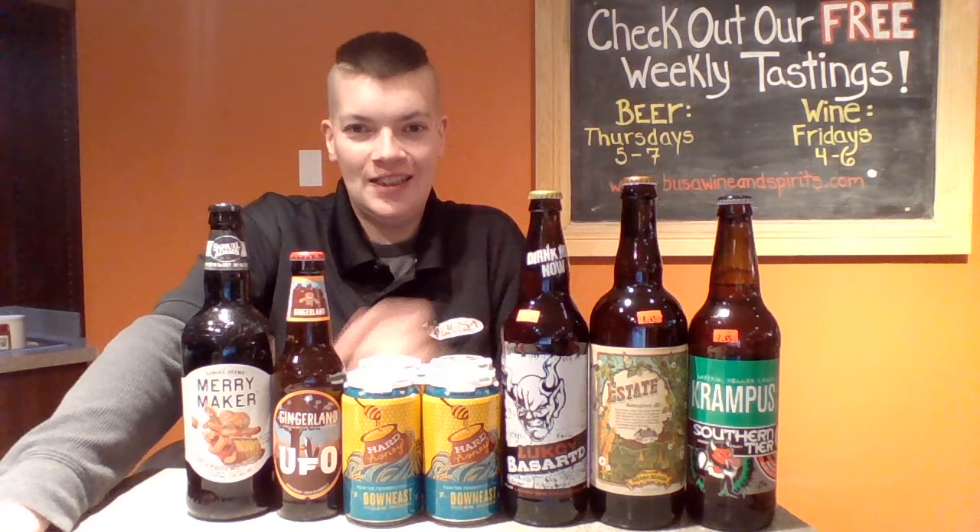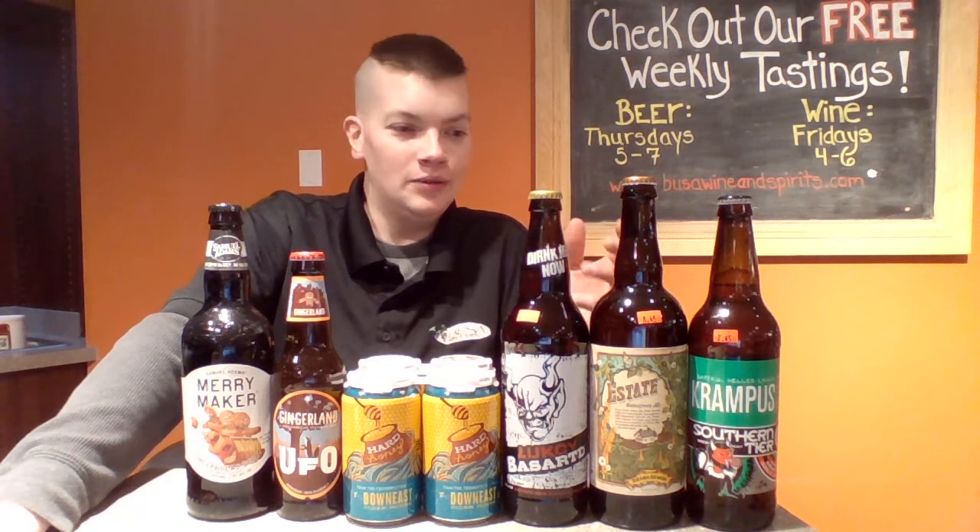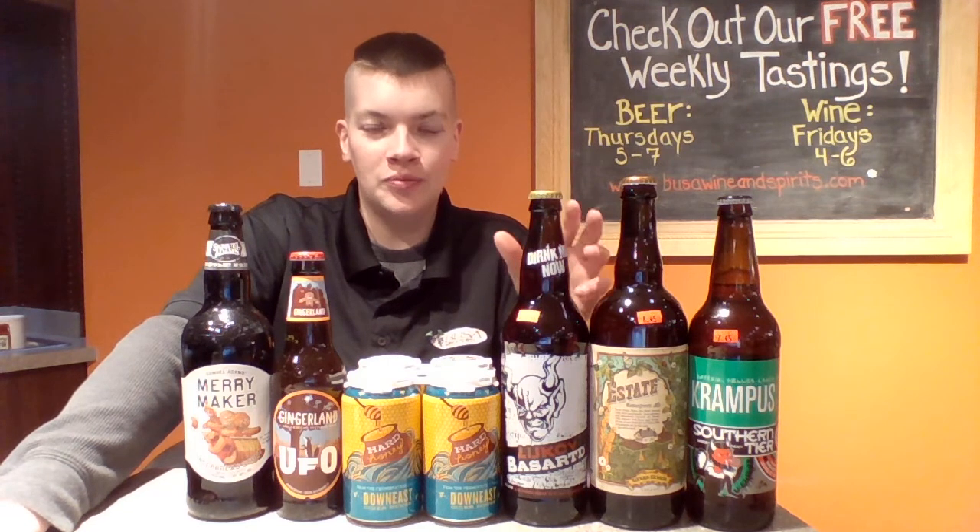Next to that we have Sierra Nevada's Estate, which is a wet hop ale — not a dry hop, the wet hop. They also use barley just from the Chico Brewery where Sierra Nevada hails from.